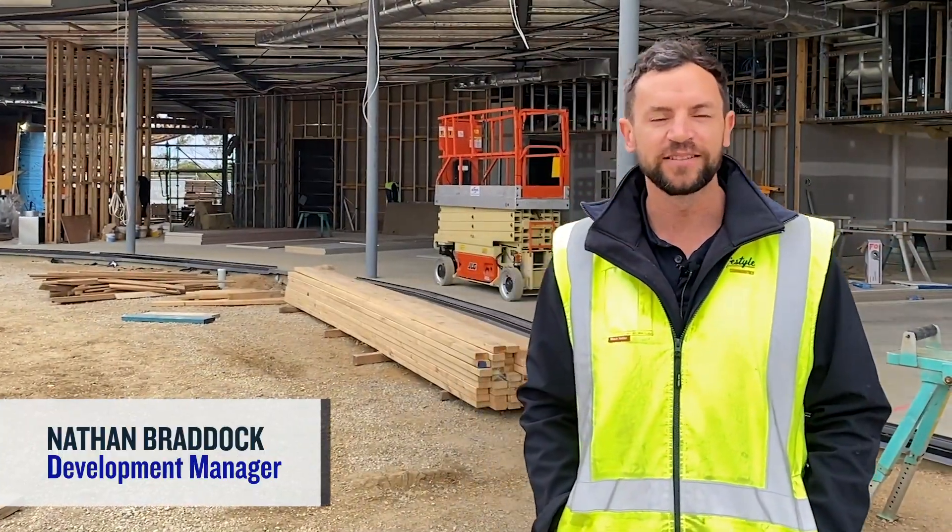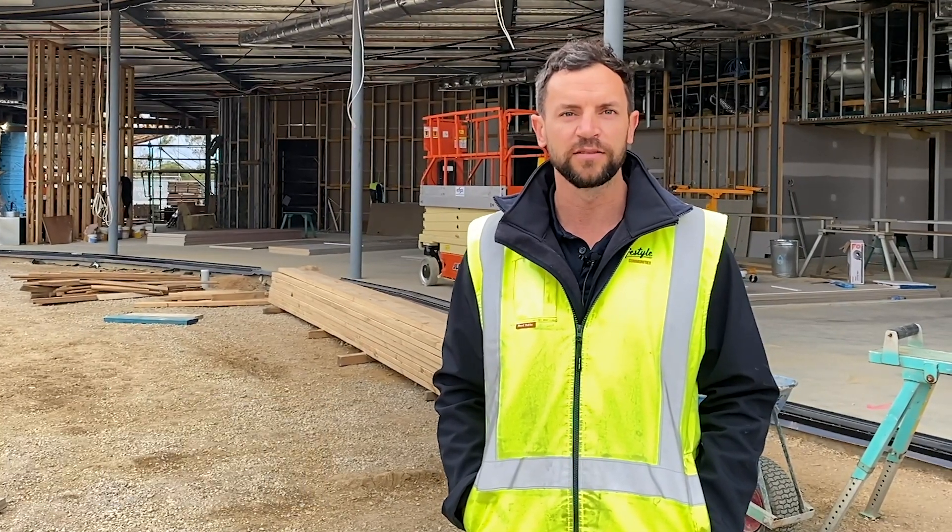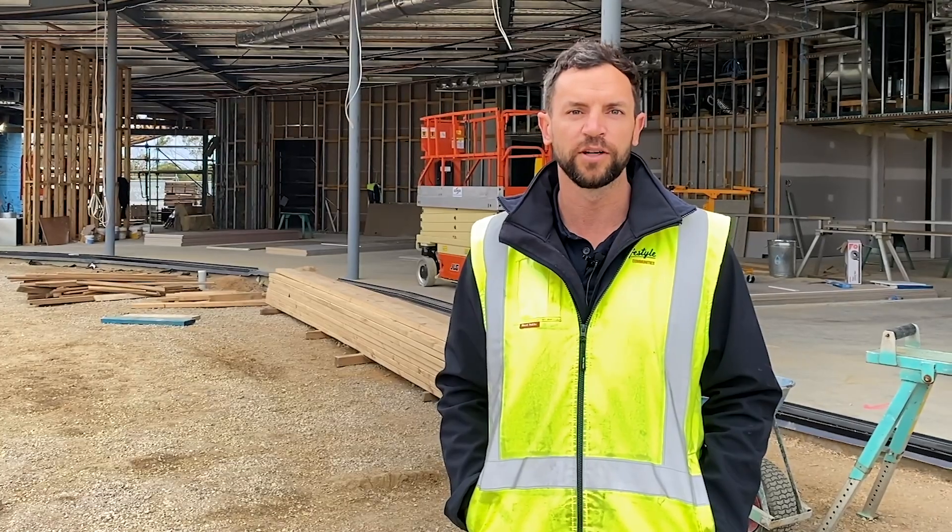Hi guys, Nathan here from Mount Duned, just giving you guys a quick construction update on how we're going on the clubhouse. Full steam ahead, plenty of guys on site and we're making great progress. We'll take you for a bit of a tour and show you guys around.